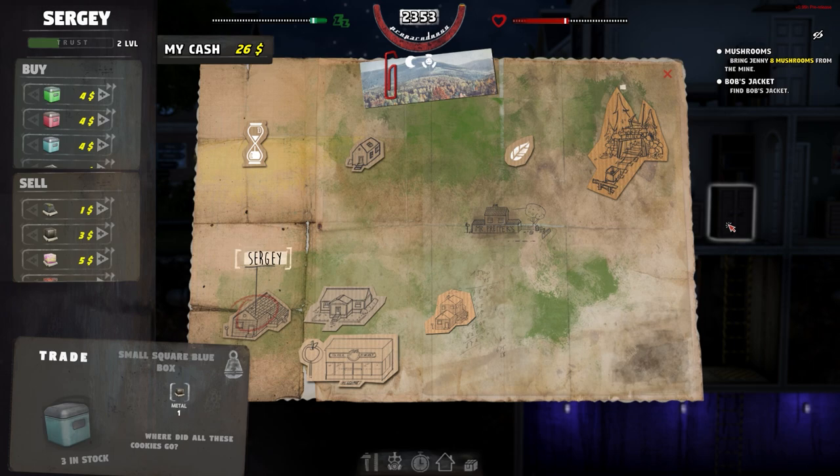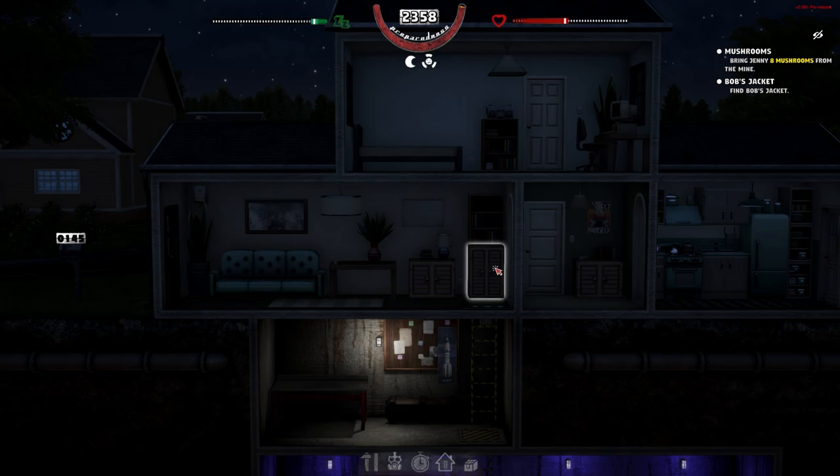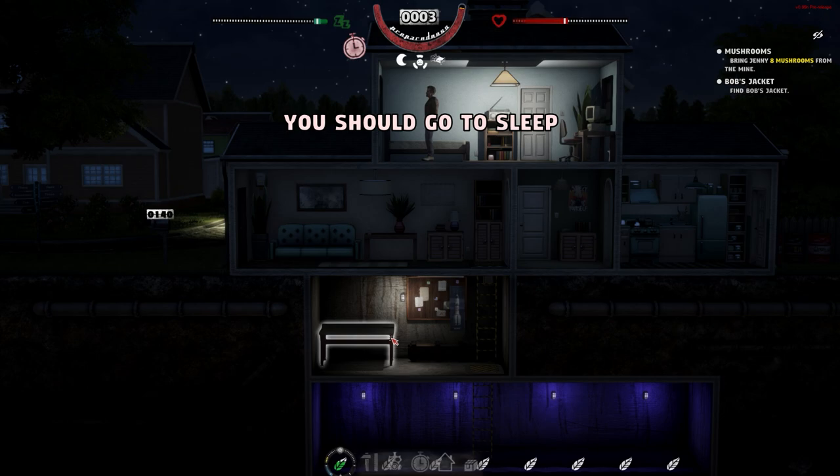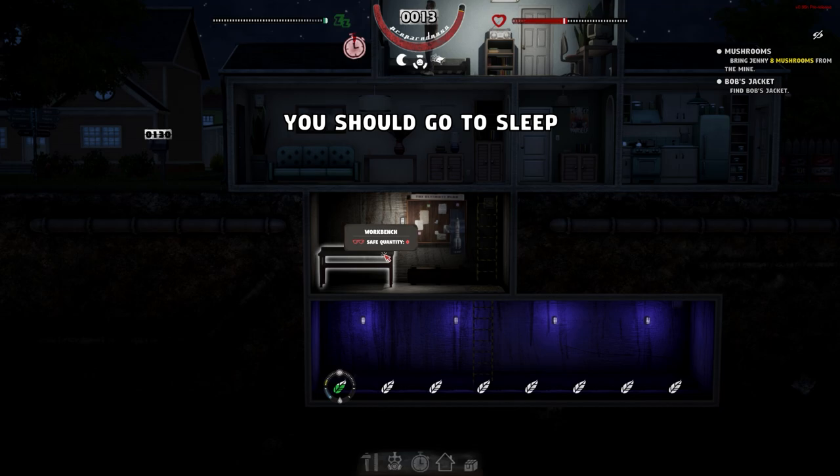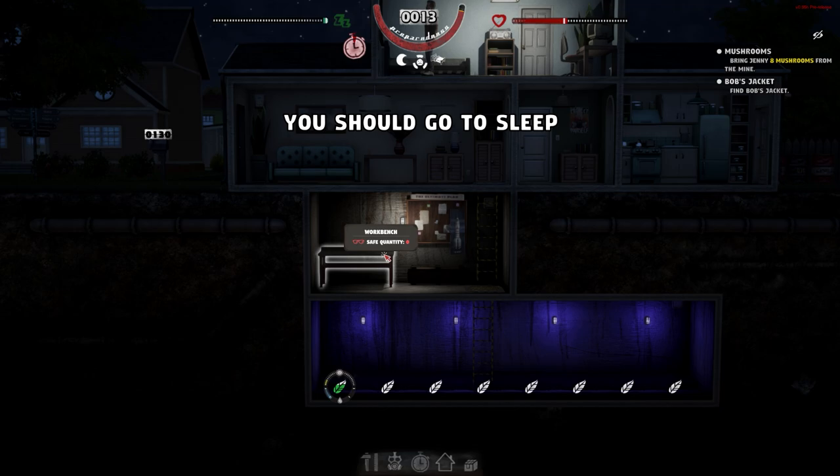Going to sleep and leaving it there for this episode of Mr. Prepper. We've done more farming, gathered more resources, and are still looking at getting mushrooms for Jenny in Bob's mine. We still need to find Bob's jacket and generally progress. I want to upgrade the workbench — we'll check that out next episode. Hope you've enjoyed the episode, thanks very much for watching, take care.